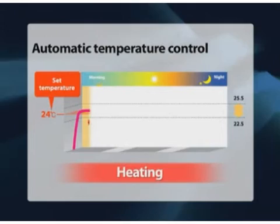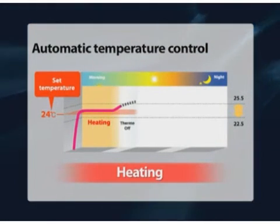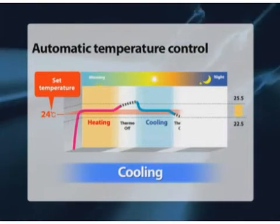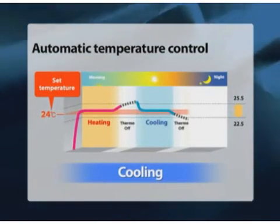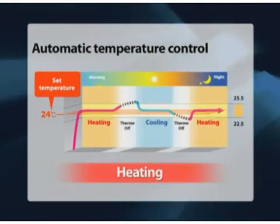Further bolstering comfort, SHRMI's automated temperature control monitors room temperature and automatically switches between cooling and heating modes. As a result, fluctuations are maintained within just plus or minus 1.5 degrees Celsius.